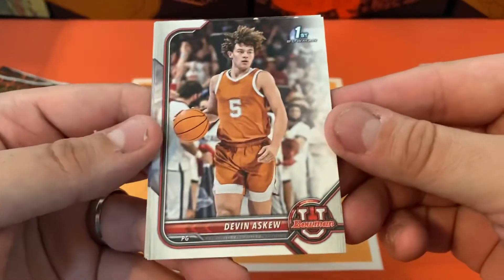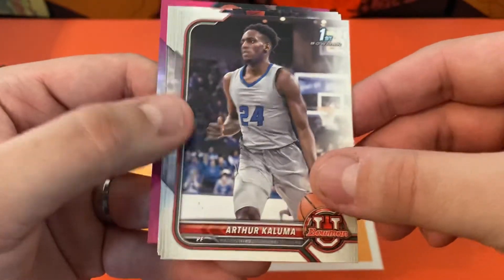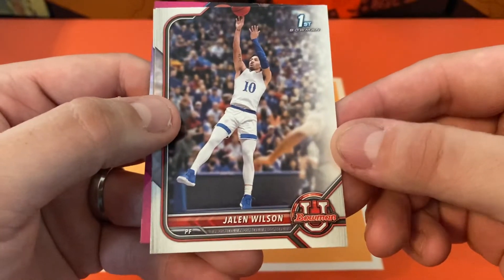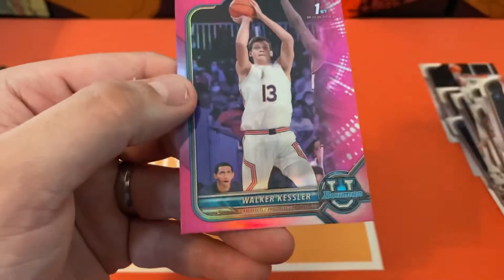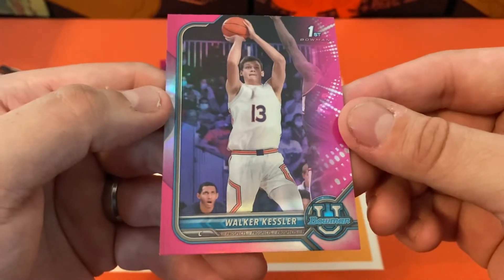Next pack we're going to have Devin Eskew, Arthur, Jalen Wilson, Kellen Grady. And our next pink is going to be Walker Kessler.